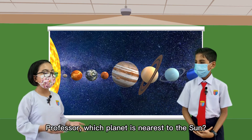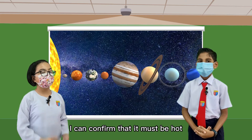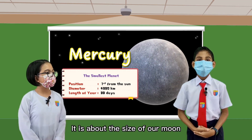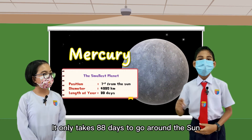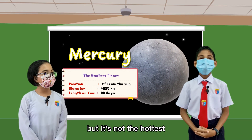Professor, which planet is the nearest to the sun? I can confirm that it must be hot. It's Mercury. It's the smallest among the 8, about the size of our moon. Mercury is the fastest planet — it only takes 88 days to go around the sun. It's hot, undoubtedly, but it's not the hottest.